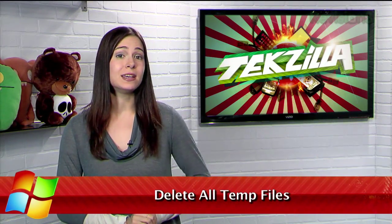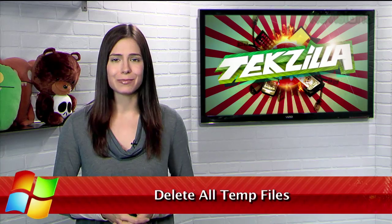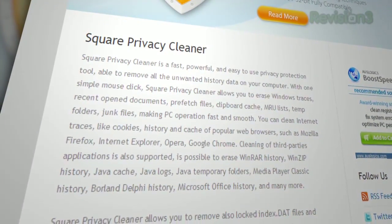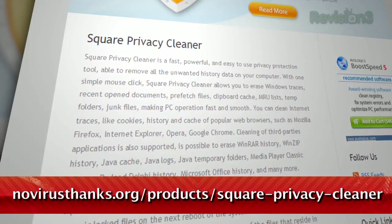As you use your PC, you accumulate various files like temp files and caches that you don't need to hold on to forever. And while you can use Windows Disk Cleanup tool to clear most of those out, I have another tool that provides an even more thorough cleaning of your machine. It's called Square Privacy Cleaner, available for free at novirusthanks.org.